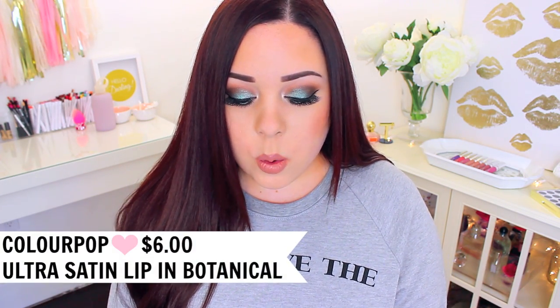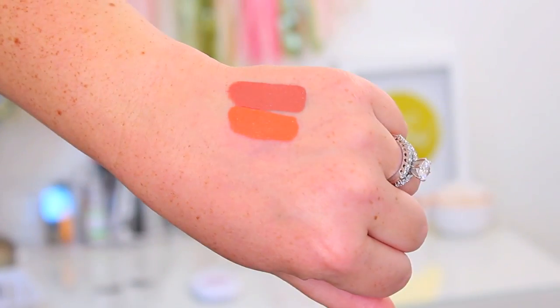My next favorite is really a surprise to me because I've been telling you guys how I hate orange lipsticks, but I tried this one from their new Spring Summer Collection and I am obsessed with it. It is in the shade Botanical and it is just the prettiest orange lipstick. When I saw it I thought I'd never wear it, but when I put it on I was obsessed. I feel like if you have a medium to olive to dark skin tone this would be so stunning on you, and it's a really fun color for spring and summer.